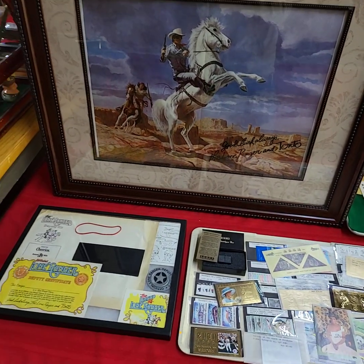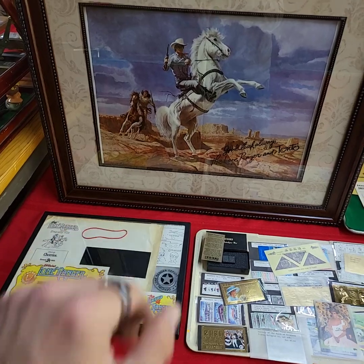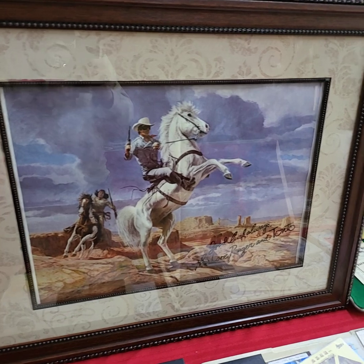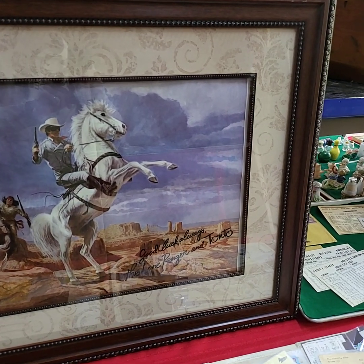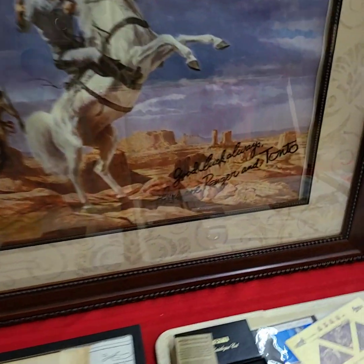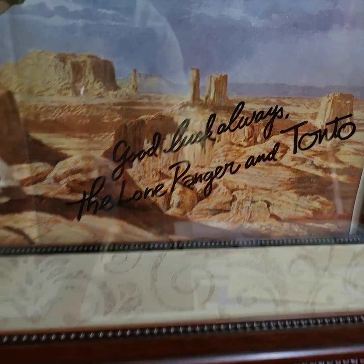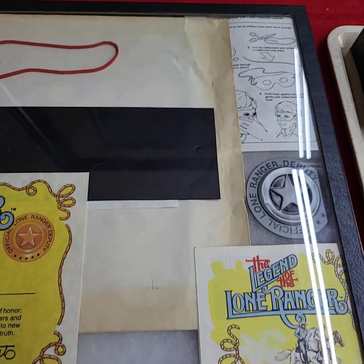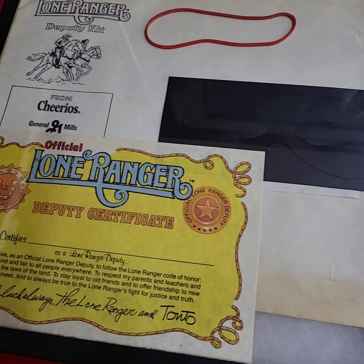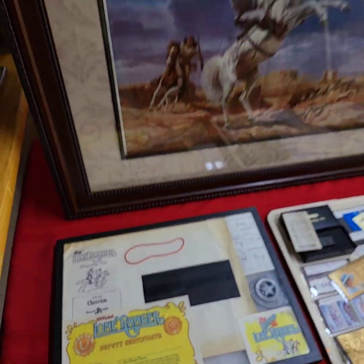Alright guys, we have the Roy Rogers lot — we're going to do this as a lot. You're going to get everything that's in the showcase down here and this beautiful picture — I love the frame, that's heavy duty wood, that's not plastic. Any Roy Rogers fan would love this. Contents of the case, not the case — all types of Roy Rogers memorabilia in there — going to be sold as the lot.